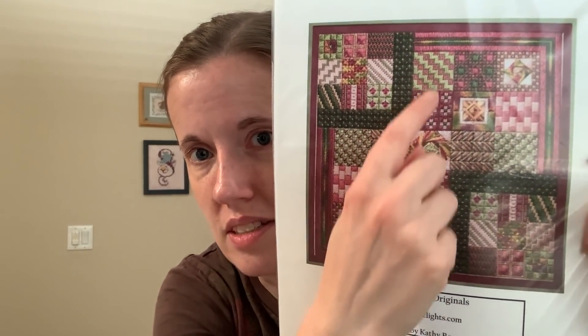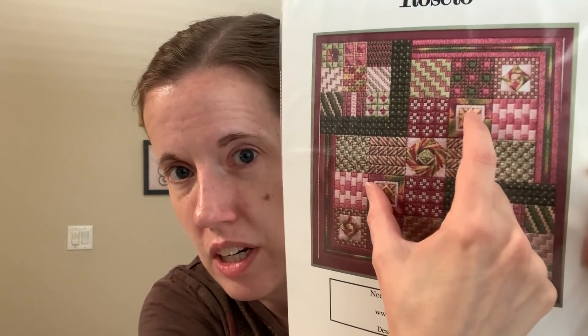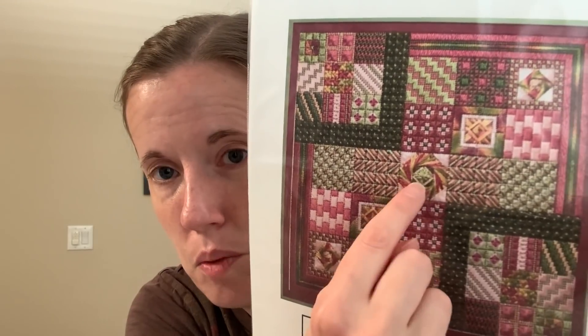Going into what I actually worked on for my focus pieces this week — the first thing I worked on Monday and Tuesday, in order to finish the section, was Rosetto, my counted canvas piece. This is by Needle Delights Originals. It's not cross-stitch, but if you like specialty stitches, you'll like counted canvas because it's still a lot of counting and specialty stitches. This time I did these two matching squares, which are mirror images of each other. Next time I think I'm going to work on those two, which look like a lot of fun. I'll have to see when I can put this in my plans again — not April, and May is going to be Mirabilia Mania, but maybe in June.